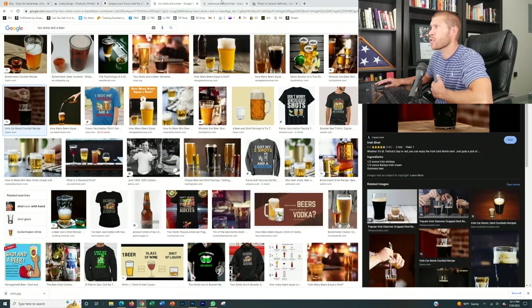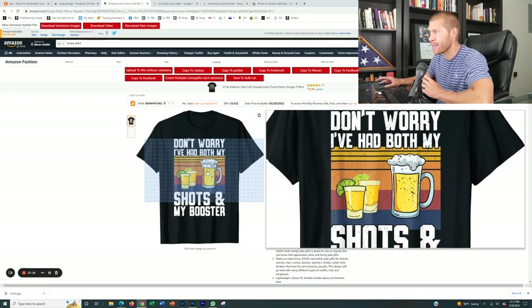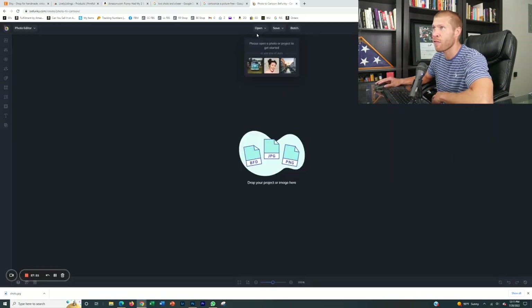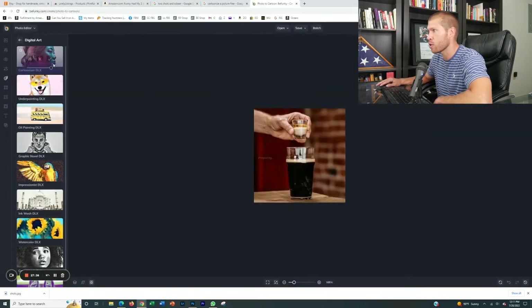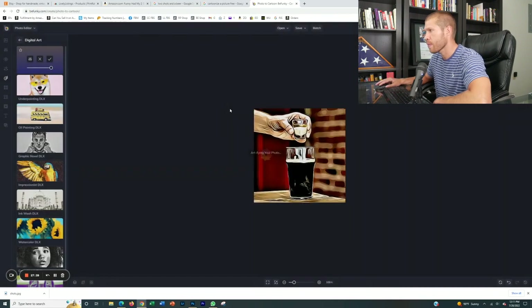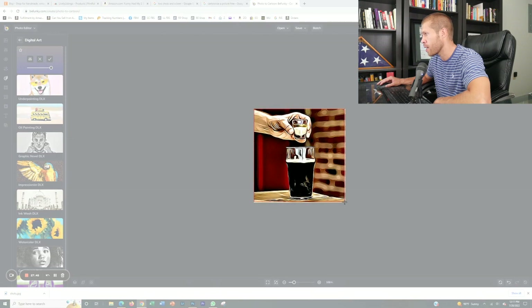Let's do one more really fast. We're going to do 'Don't worry, I've had both my shots and my booster.' I have a picture here with just a shot dropping into a beer that I think is funny. We're going to cartoonize this to make it very similar to the cartoonized logo style of the reference design. One of my favorite ways to cartoonize a picture is to use befunky.com. You can start a free trial, pay for it, or just take a screenshot after you're done for free. I've already downloaded the picture, uploaded it, and cartoonized it.